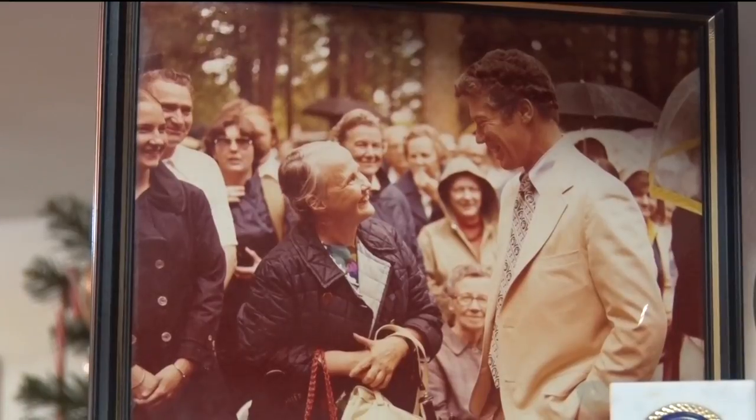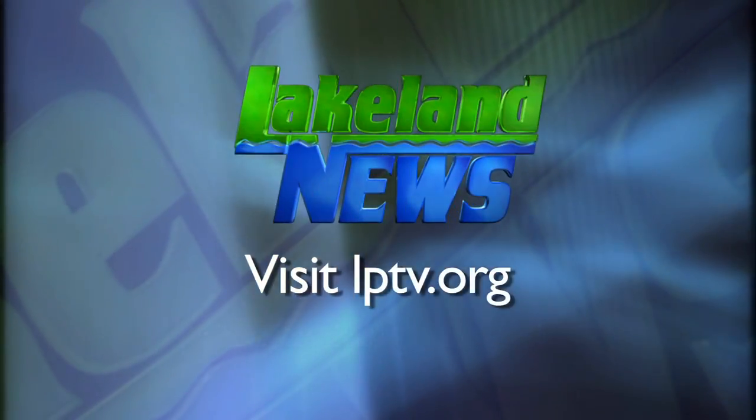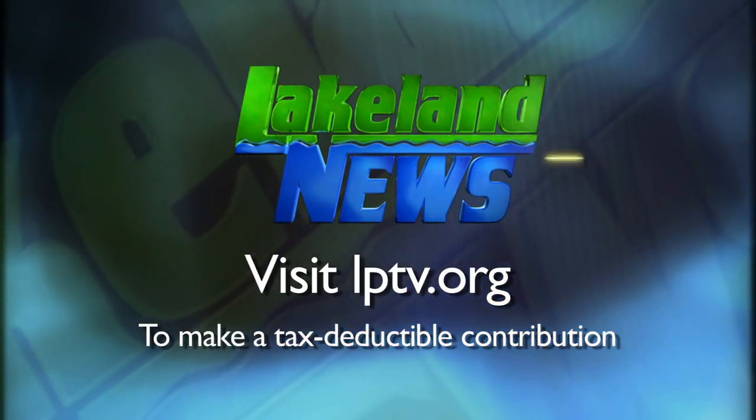In Little Falls, for this week's Community Spotlight, Logan Gay, Lakeland News. The Minnesota Fishing Museum and Hall of Fame and Charles Lindbergh Historical Site are also open for Christmas tours. Tours will end on December 4th. If you've enjoyed this segment of Lakeland News, please consider making a tax-deductible contribution to Lakeland Public Television.